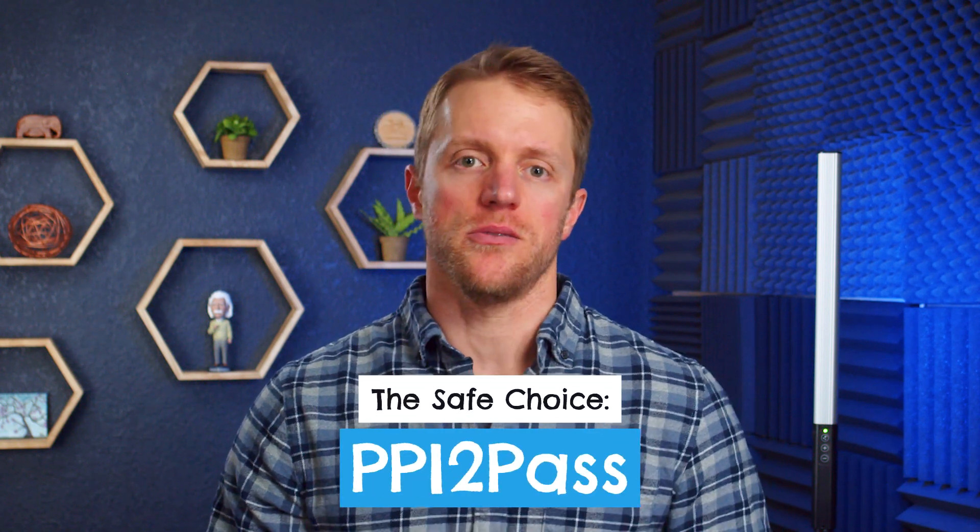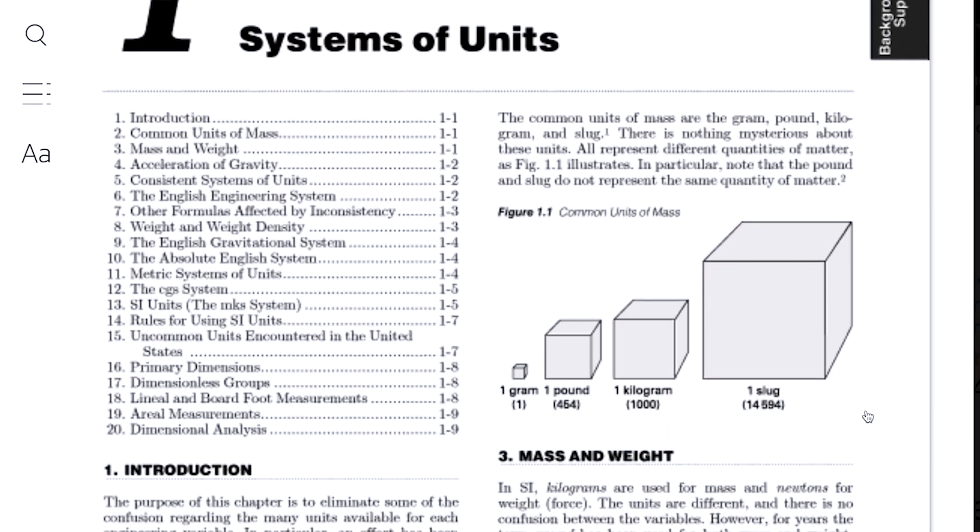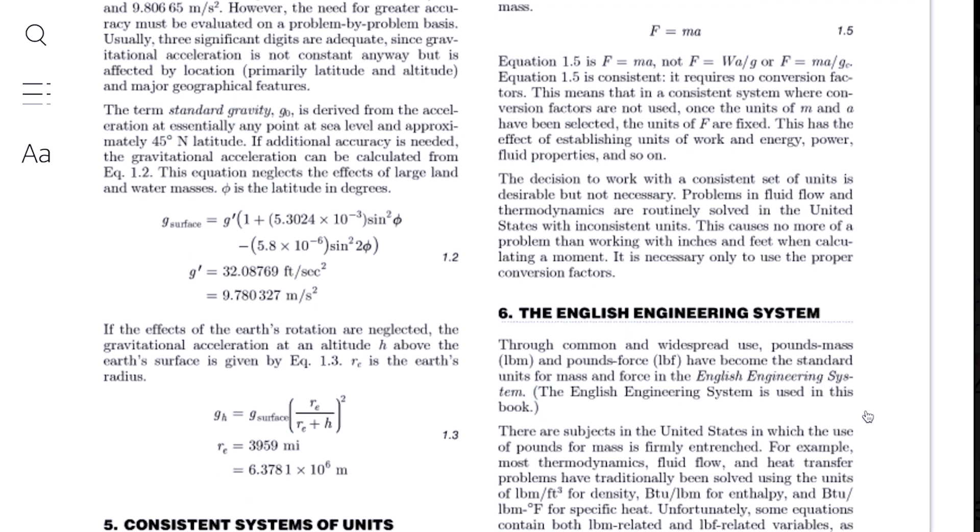Last up at number three on our list is PPI to Pass, which I've already mentioned. There's probably a good chance you've heard of PPI before — they're basically the gold standard for written prep materials for FE and PE review. For us, there are two big reasons to go with PPI: their live online classes, which are probably the best in the space, and their printed study materials, most notably their FE review book. If you need the accountability and commitment that comes with live classes, think long and hard about PPI.